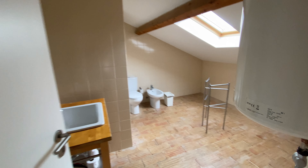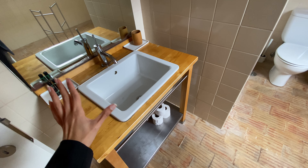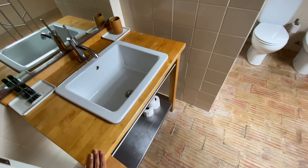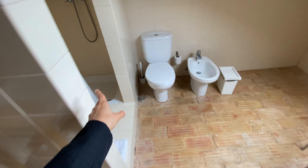It's a very spacious bathroom. We have a skylight window, bidet, and toilet. Here we have the bathroom sink, which has a vintage-looking feel. And then you have a mirror. And over here we have a little shower area.